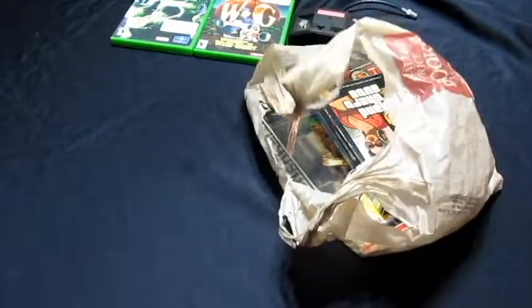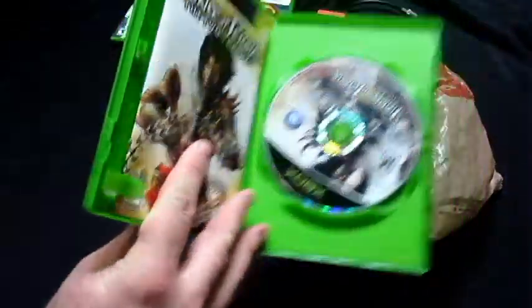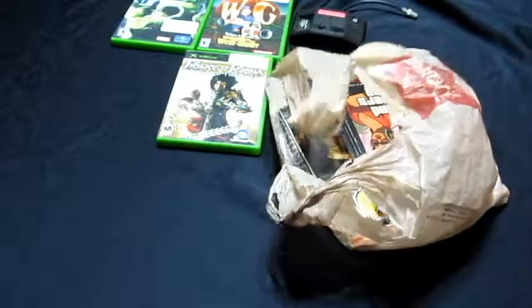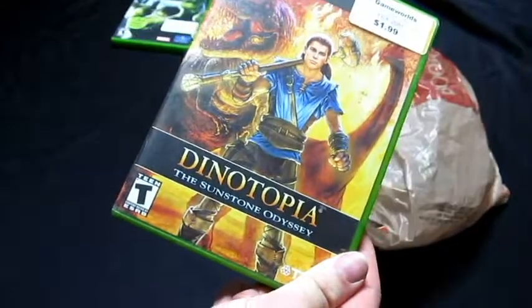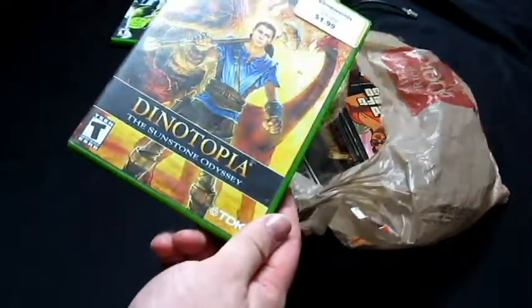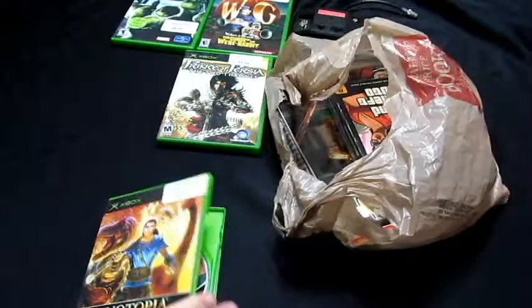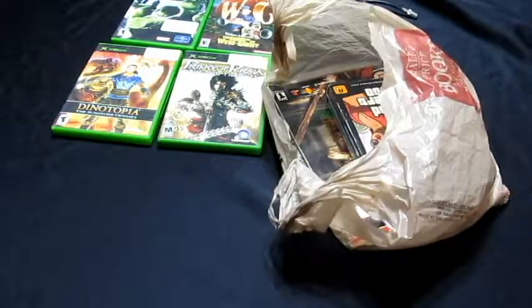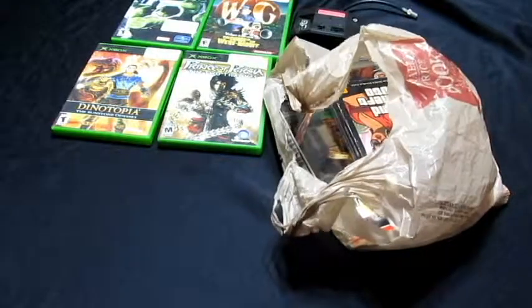Next pickup is Prince of Persia: The Two Thrones, and that is complete as well. Then finally the last one — which looks kind of cheesy but interesting — is Dinotopia: The Sunstone Odyssey. I thought it would be worth some money but it's not, it's really a cheap game. It only has the disc and the cover art, so there's no manual. I'll still try it out, and of course I'm going to — it's in my collection, that's a no-brainer.